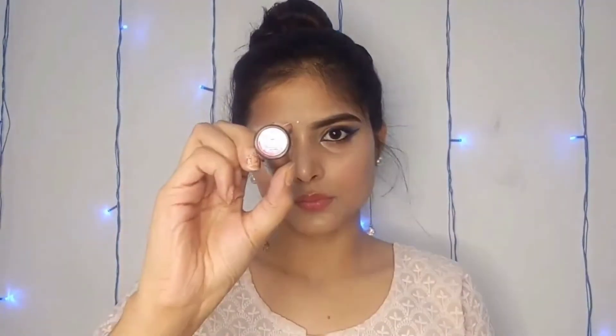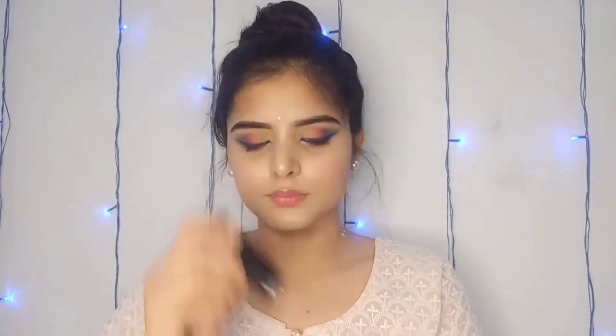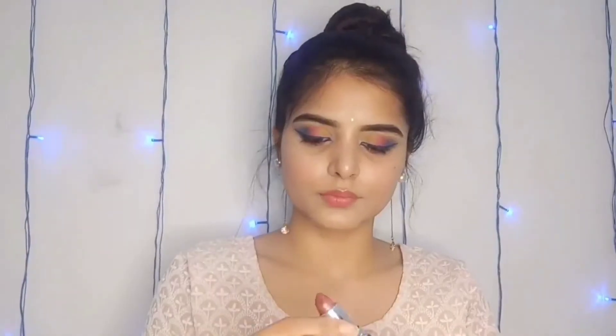Here is the NY Bae lipstick. Shade number 6 has an MRP of 149 rupees and I got it for 112 rupees. The other NY Bae lipstick is shade 12, also at the same price. The third is shade number 15, also 112 rupees. The fourth is NY Bae's Creamy Matte — MRP is 125 rupees and I got it for 88 rupees, shade number 25.